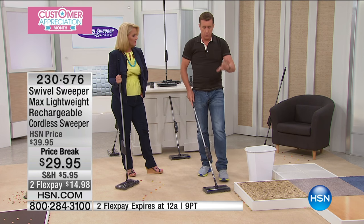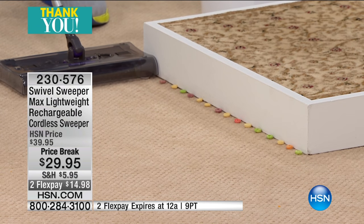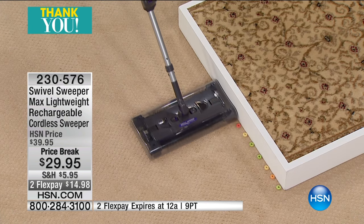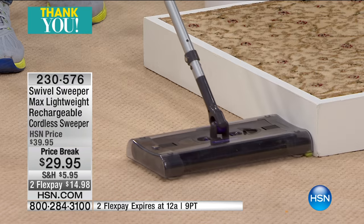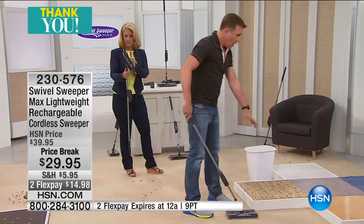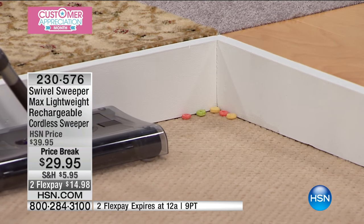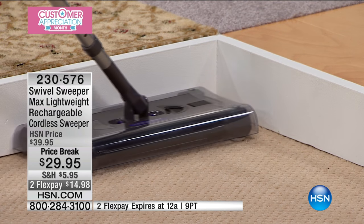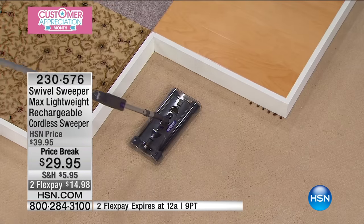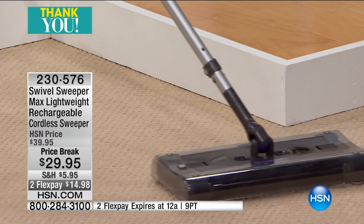This is where this little guy comes into a league all by itself. It has edge cleaning bristles on the left and right side. Normally your vacuum cleaner won't get into corners - you end up on your hands and knees. Look at that - every single one of them is gobbled right up, even into the corner. I've strategically placed five bits of cereal right into the corner. The swivel sweeper picks up all five. There are $500 vacuum cleaners that won't do that.